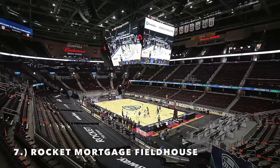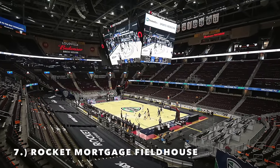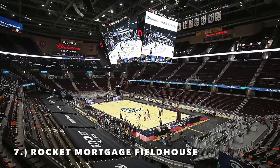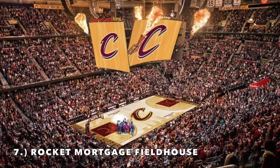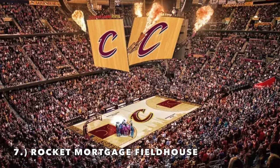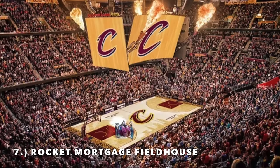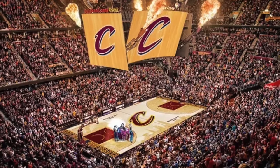The only other issue is that because it also hosts hockey, some of the seats are movable, which kind of looks weird on TV. But in general I really like this arena — it doesn't hurt that it has a massive semi-new Jumbotron. It comes in at number 7.